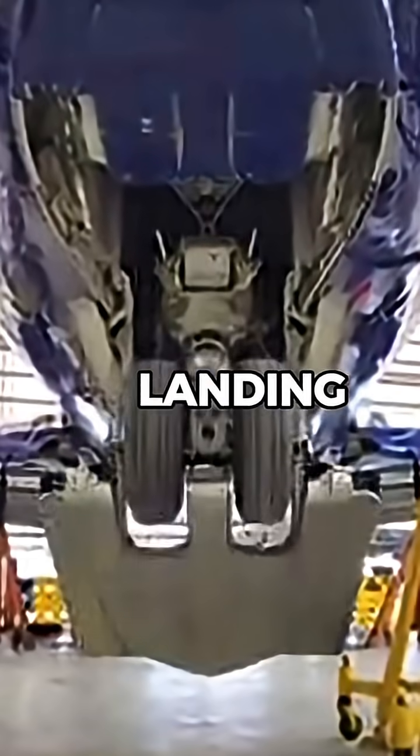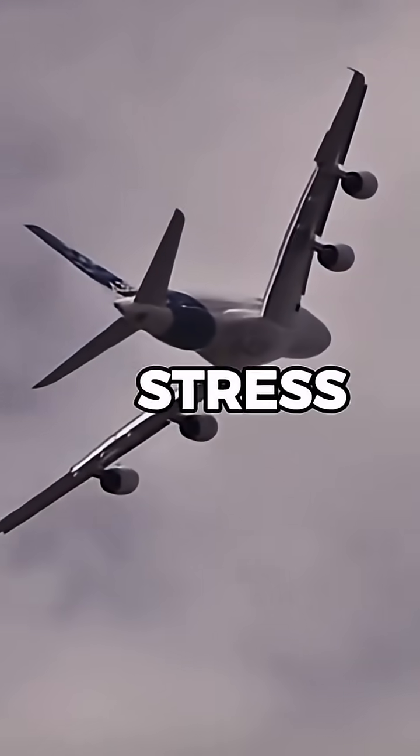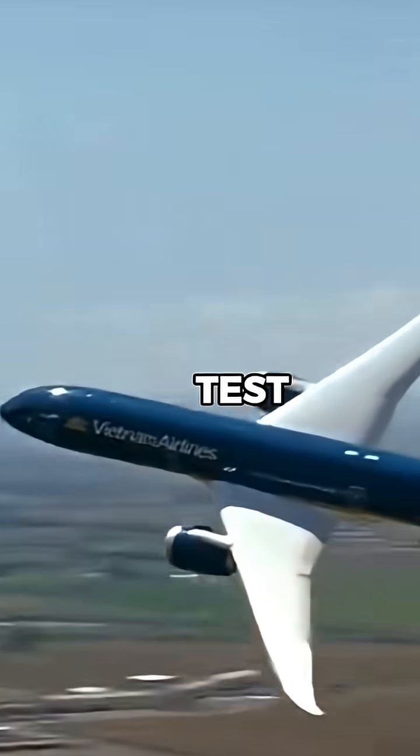There, engineers check the landing gear, fuselage, wings, and engines for hidden damage. Any broken parts are replaced, and the aircraft goes through stress testing and full system diagnostics. Once it passes inspection, it's cleared to fly again, usually after a series of test flights.